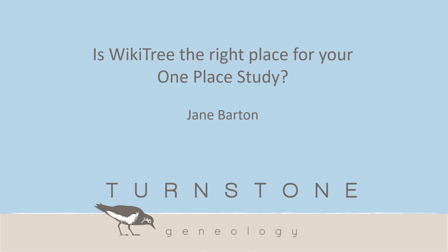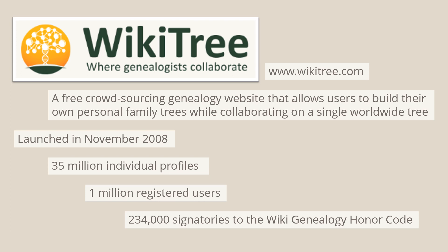Hello, I'm Jane Barton. I'm a genealogist based in Glasgow, Scotland, and I'm currently studying the parishes of West Ward and Boltons in Northern Cumbria and Rutherglen Cemetery in South Lanarkshire. Today I'm going to introduce you to WikiTree and explore some of the ways it can be used for one place studies. I'm no expert on WikiTree but I've been experimenting with it for a while now and I think it has a lot of potential for our community.